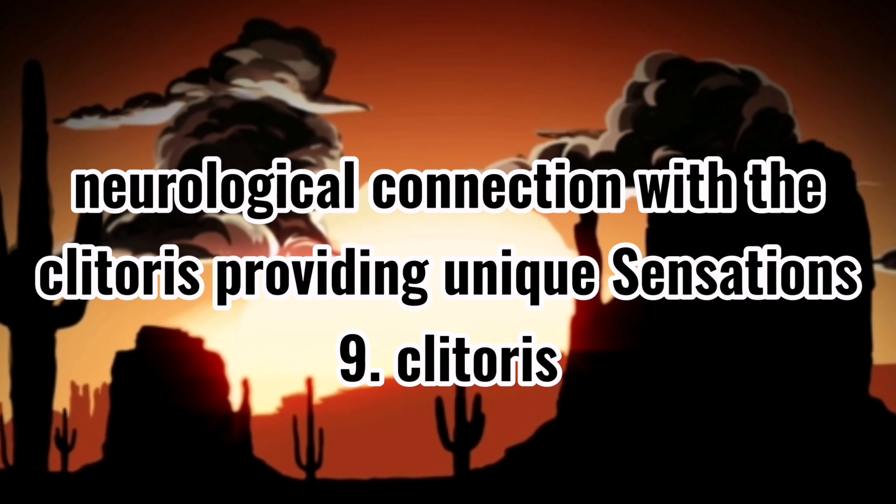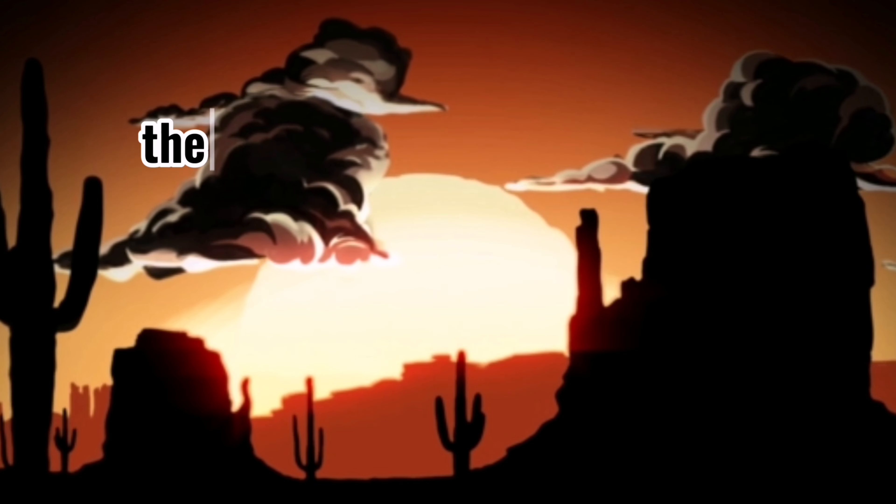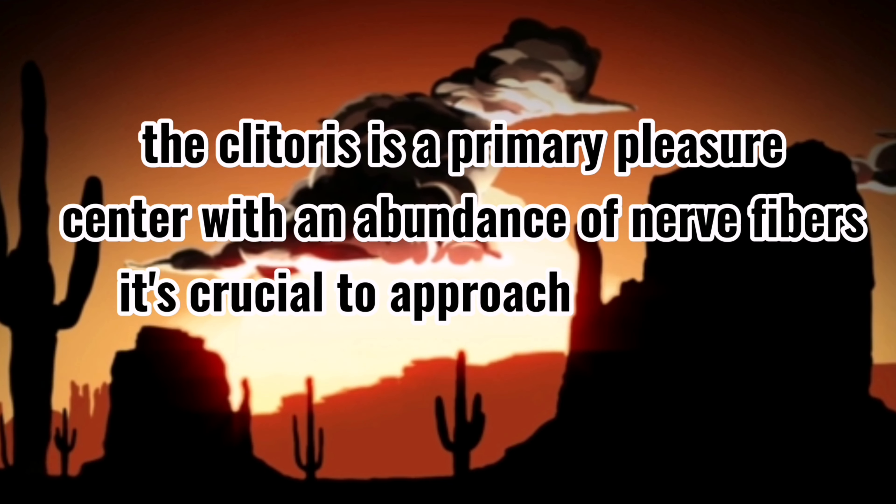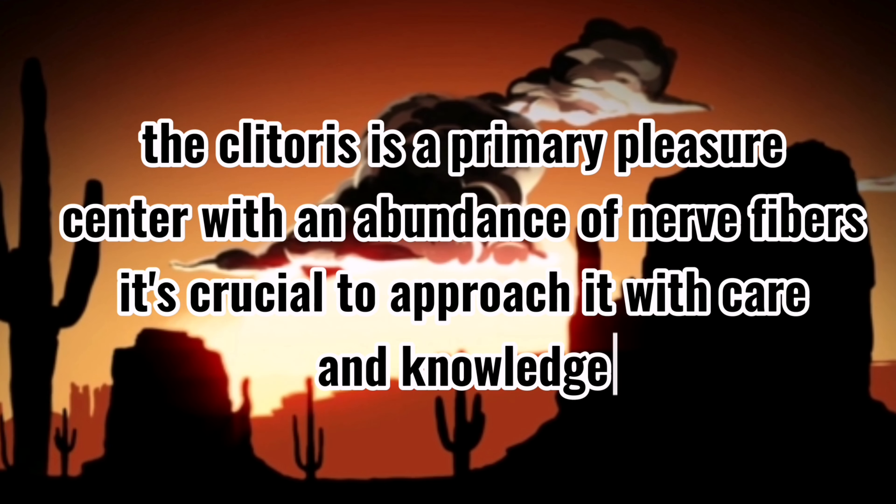9. Clitoris. The clitoris is a primary pleasure center with an abundance of nerve fibers. It's crucial to approach it with care and gentleness.